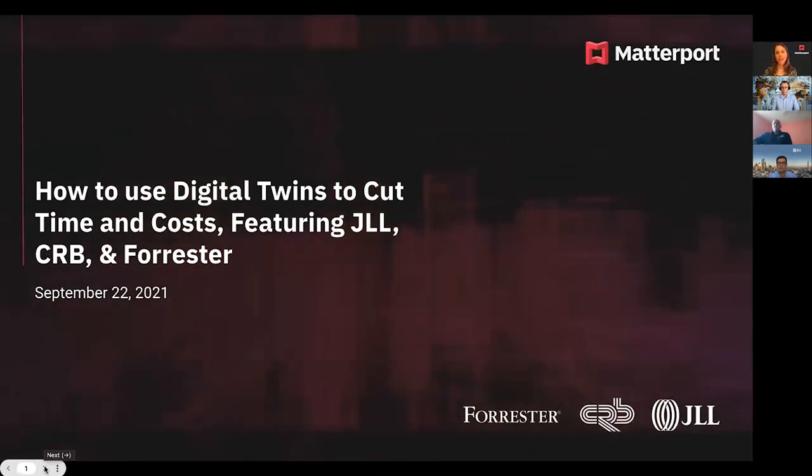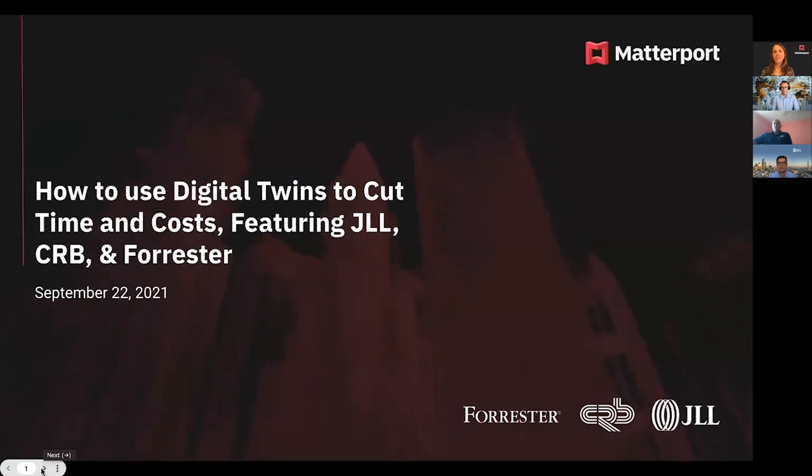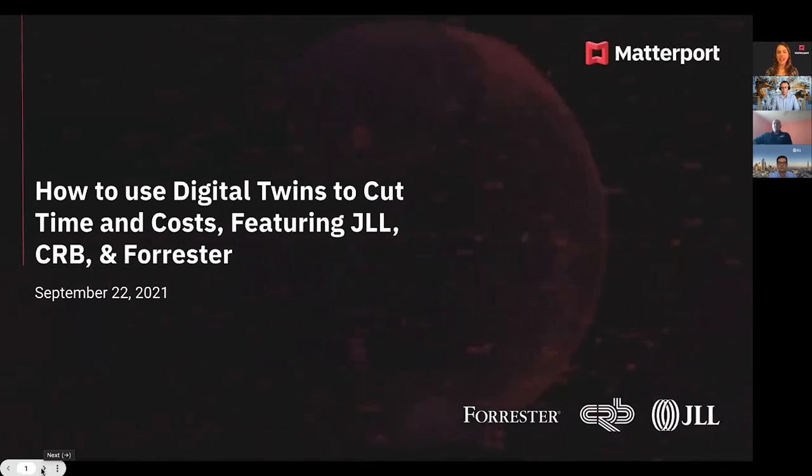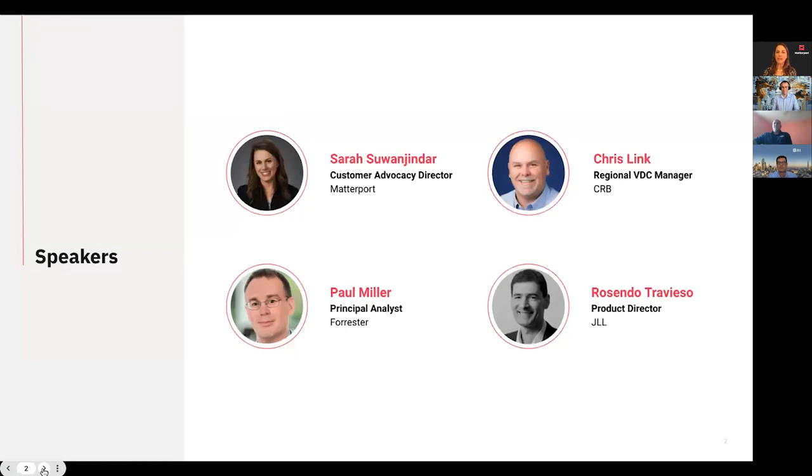Hello and welcome to our webinar today: how to use digital twins to cut time and costs. If you want to know what the buzz around digital twins is all about, you're in the right place. We have Forrester and two of our amazing customers, JLL and CRB, here today to share their experiences. I'm Sarah Sewanjandar, Director of Customer and Partner Advocacy at Matterport, and I'll be your host today. It's my pleasure to welcome Paul Miller, Principal Analyst at Forrester, Chris Link, Regional VDC Manager at CRB, and Rosendo Treviso, Product Director at JLL.